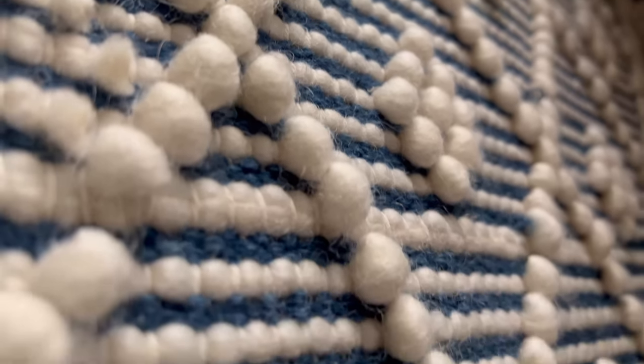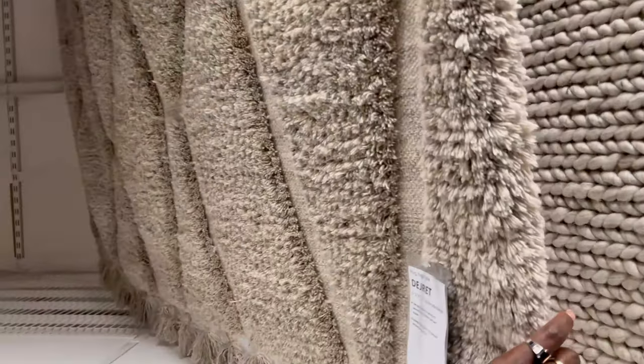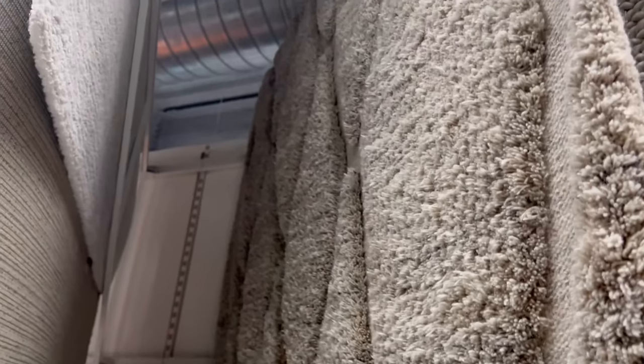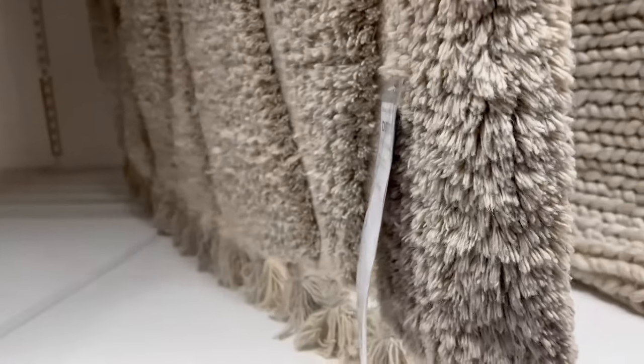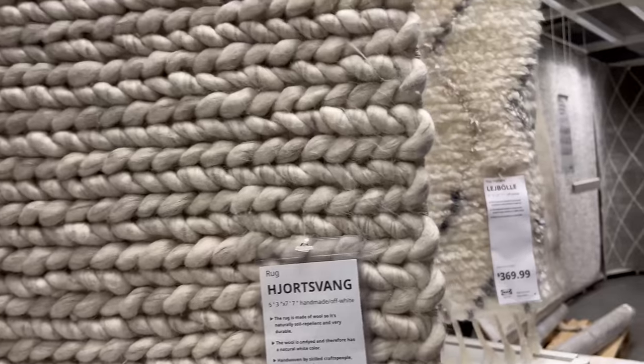I want a high pile rug though, not this kind. There's a rug I wanted from CB2 that has basically the same design as this IKEA one. The CB2 version is over a thousand dollars; this IKEA one is $230 - that's not bad at all. The CB2 one is black and white, and this budget version is really cute for the price.